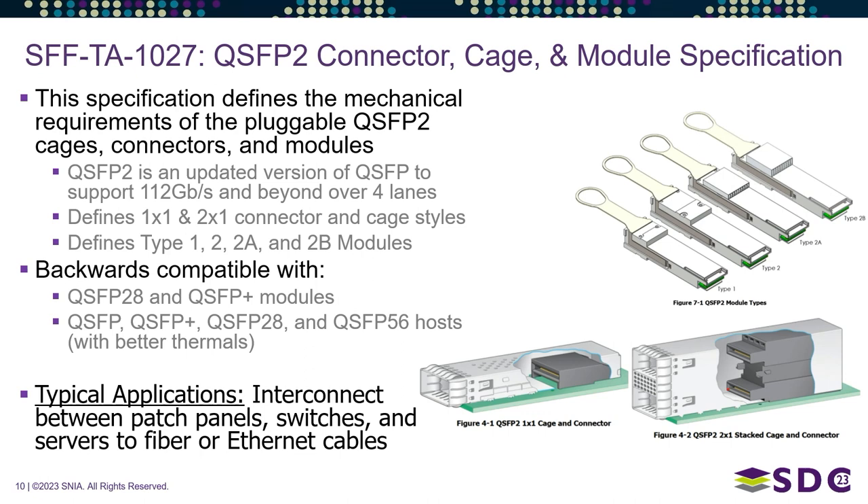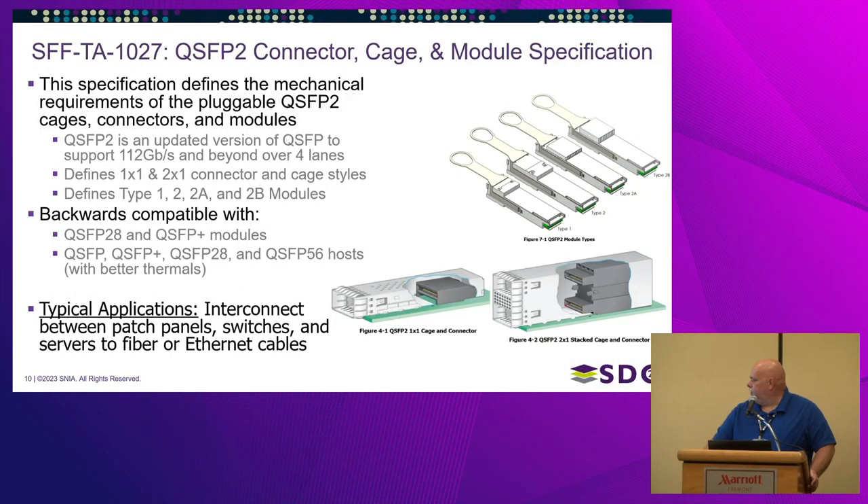QSFP2 is backwards compatible with previous generations and you can use these cables with previous-generation hosts to obtain better thermals. These interconnects are popular for connecting switches, patch panels, and servers, used with fiber and Ethernet. We've also added a 2x1 stacked cage and connector — previous generations only included the 1x1.